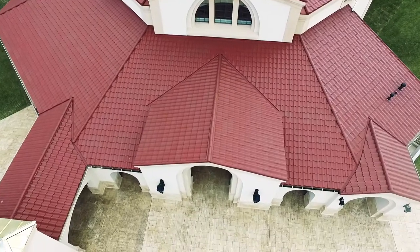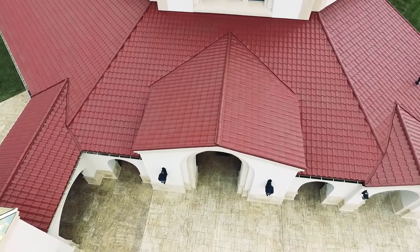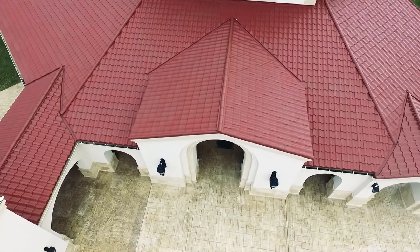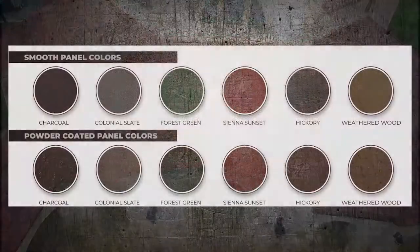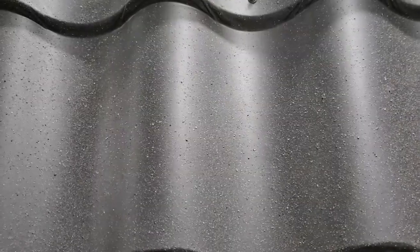With the Metal Tile Series, you have numerous options regarding color, finish, and customization to achieve the perfect look for your home or business. The Metal Tile is offered in six standard colors, or you can custom order the color of your choice.